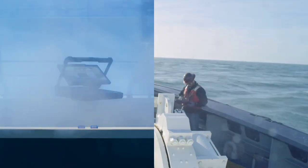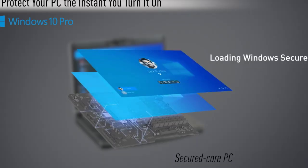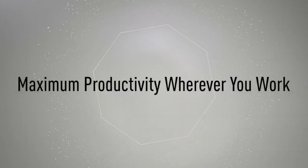Laptops face threats from physical damage that can knock them offline temporarily for repairs, or permanently if the damage is huge enough. Laptops obviously run a bigger risk of physical damage since they are picked up and moved around far more frequently than desktop PCs.